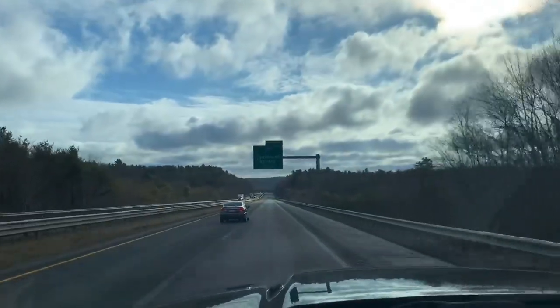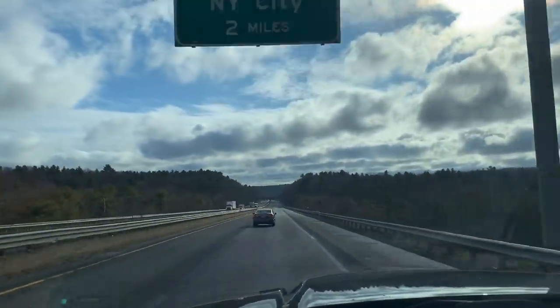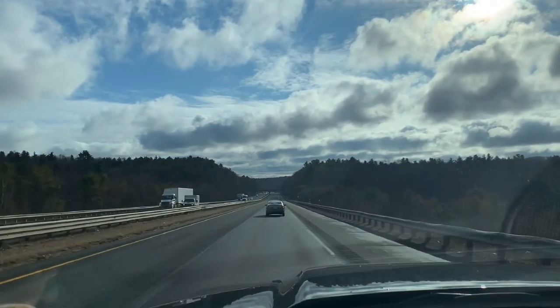The drop-off for that load was close to home, so I made it back to the ranch at about seven o'clock. Now I'm off to my next load — Tuesday morning.